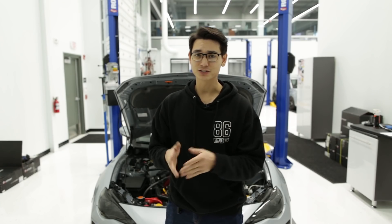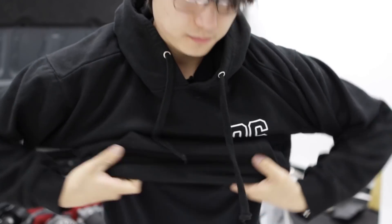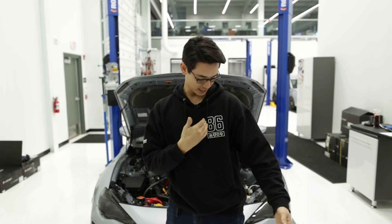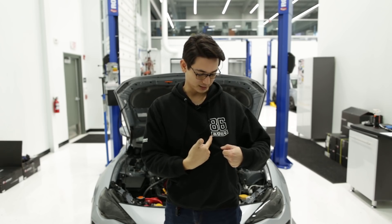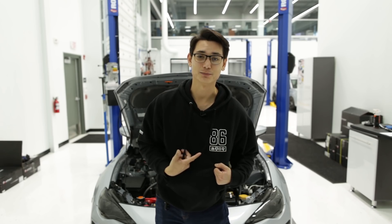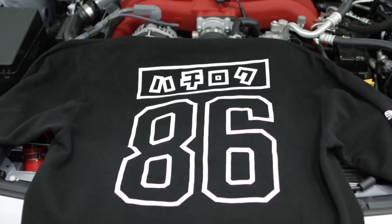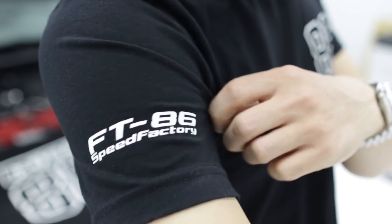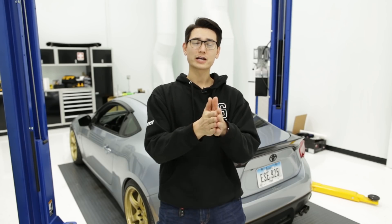The last item under $50 is this Hachi Roku sweatshirt. Hachi Roku means 86 in Japanese. We've got the English version followed by the Japanese version, written in a jersey font with Hachi Roku in katakana below it. The design is much bigger on the back, and on the sleeve you have the FT86 Speed Factory logo. It's a great choice for a true enthusiast.